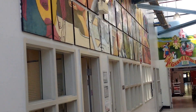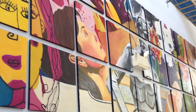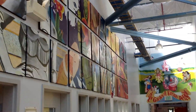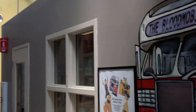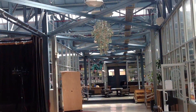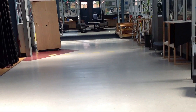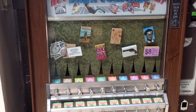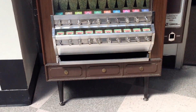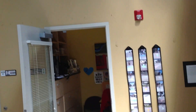So here we are at High Tech High, and you can see that they exhibit the work of the students. It is all over the school. Really amazing quality stuff — stuff hanging from the ceilings, stuff even on the floor, stuff that they make, so you can see it everywhere you look.